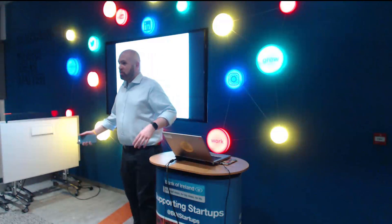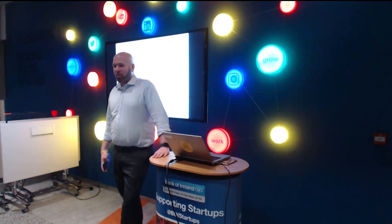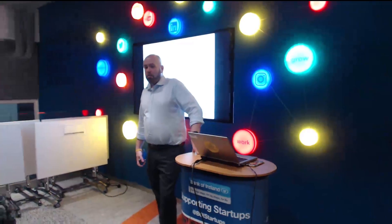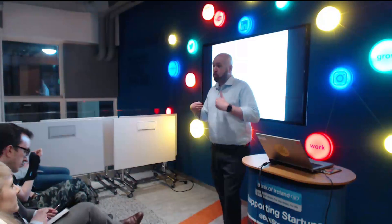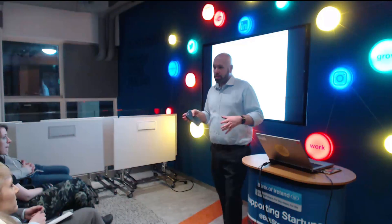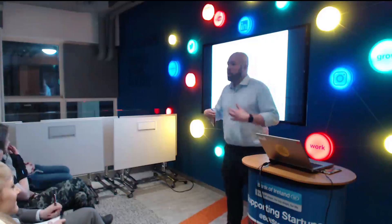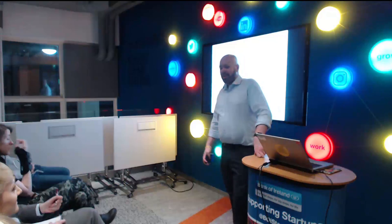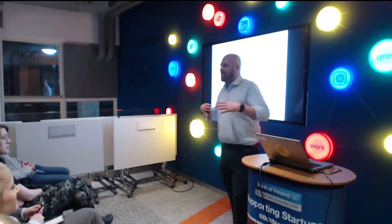Welcome to the new venue for WX — thanks to everyone for finding it. Tonight we have a smaller venue, and there's a reason for that. We're going to do a few more rapid talks over the next few weeks, so keep an eye on our Twitter stream and the meetup group. Tonight we've got two speakers and it's called Design Talks.